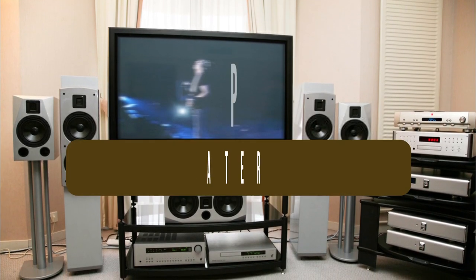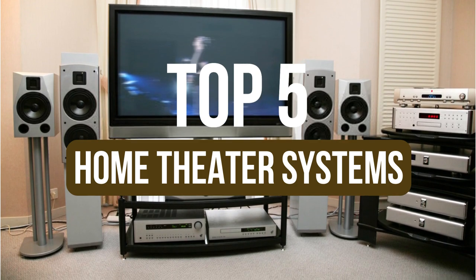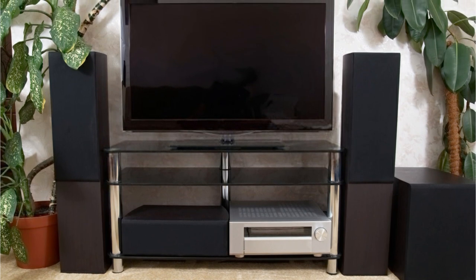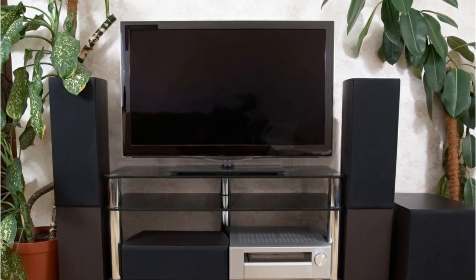In this video, we've put together reviews of the top 5 home theater systems available right now. If you're looking for an immersive audio experience, home theater systems include multiple speakers and support for surround sound. Check the links in the description below. Okay, let's get started with the video.